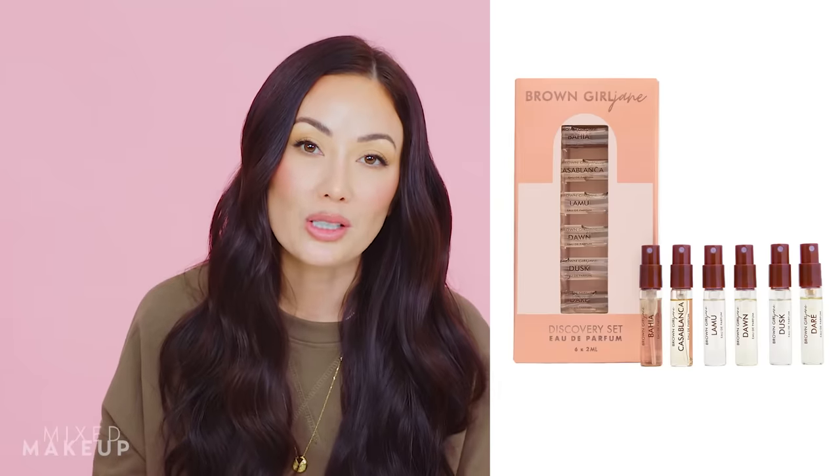One thing I keep hearing from Fumi is that there aren't a lot of Black people in the fragrance industry, which made me really look at that space more carefully. My skincare brand is mostly fragrance-free so I don't usually think hard about that specific industry, but I've learned a lot watching Fumi and others in the fragrance space on TikTok. Fumi has brought up Brown Girl Jane a few times, so I finally looked into it and saw they have a discovery set at Sephora — that'll be the first thing I purchase from the brand.